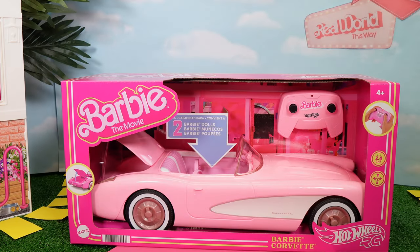Hey guys, welcome back to your Sparkle Tour World, and today I'm gonna be opening the Barbie the movie Hot Wheels car. Let's get it open first.